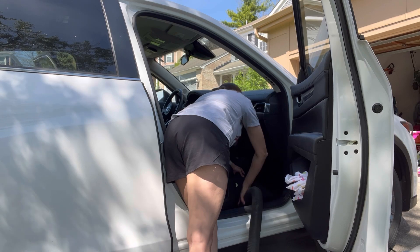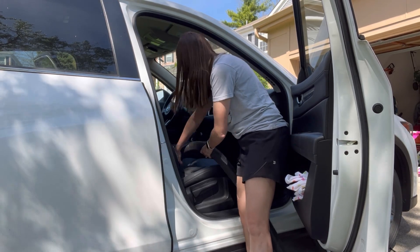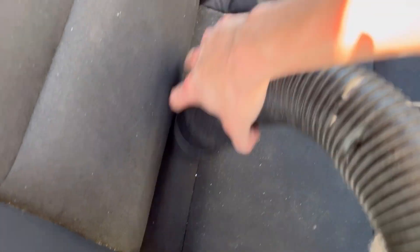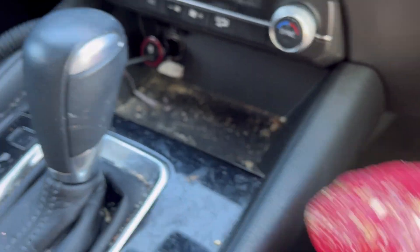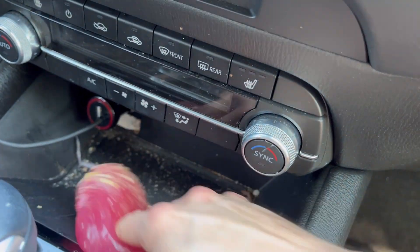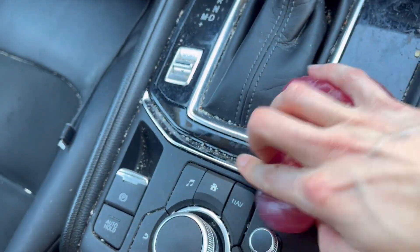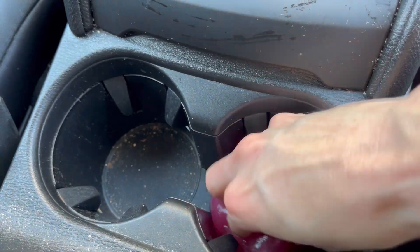Now that the back seat is mostly done, I'm moving on to the front of the car. I'm going to use the slime again to help clean up all of the crumbs in this area, and as you can see, it has gotten so many crumbs out for me. It didn't get it fully clean and I went back to use some wipes, but it certainly got out way more of the crumbs and gunk than I would have otherwise gotten out of there.